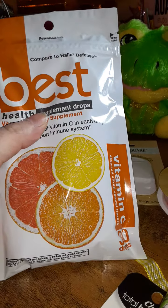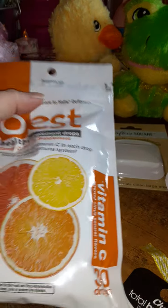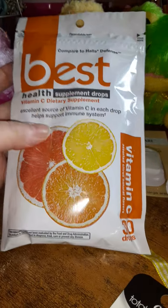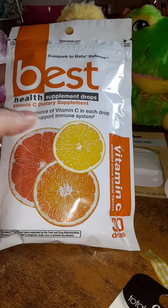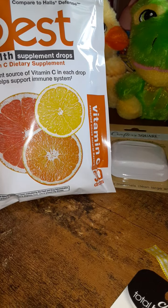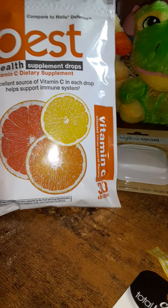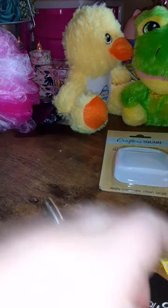These are compared to Hall's Defense — I've never tried this exact brand but I've bought Hall's Defense a few times. What I like about Hall's Defense is the vitamin C, and these also have vitamin C. You get 30 drops and it says it's an excellent source of vitamin C in each drop and helps support the immune system, so that's why I picked them up.